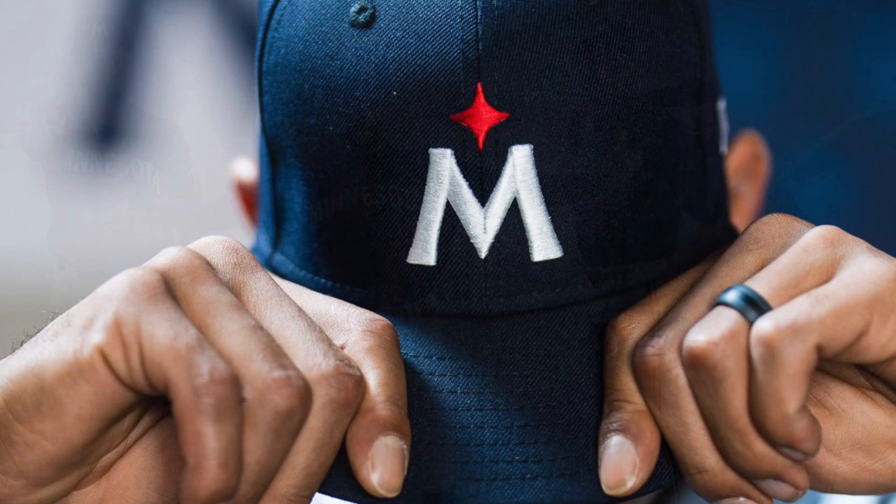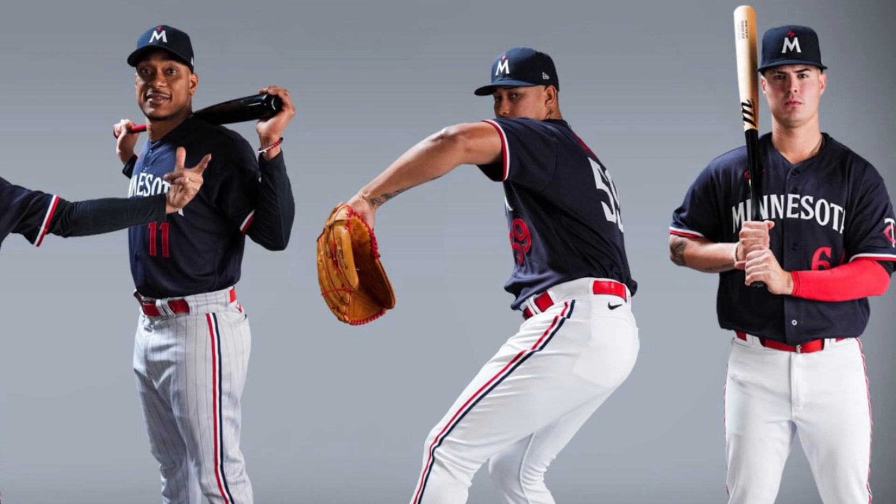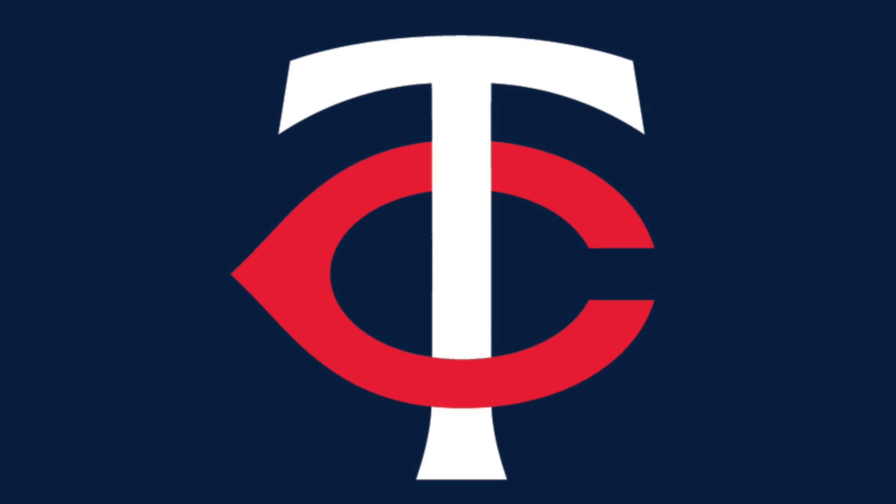Here are the solid blue tops, which judging by the pants, it looks like they'll wear either on the road or at home — either or. These are kind of meh to me. And of course, the TC has been changed a little bit, but nothing too crazy there.